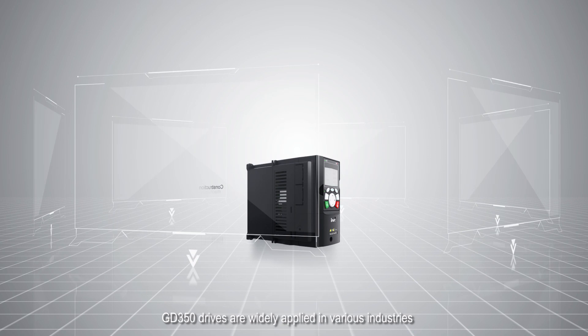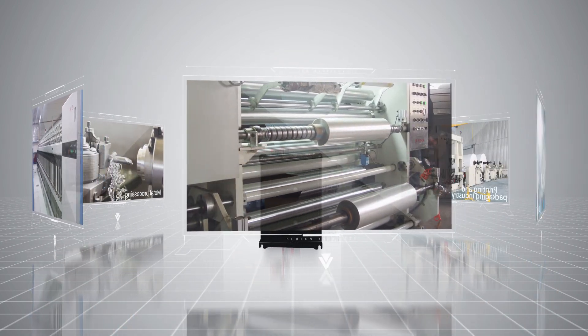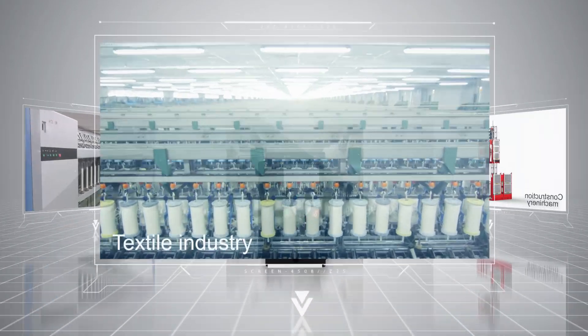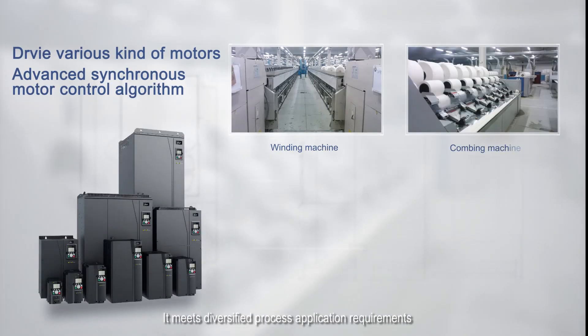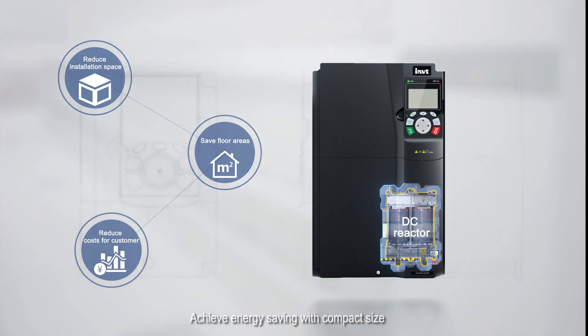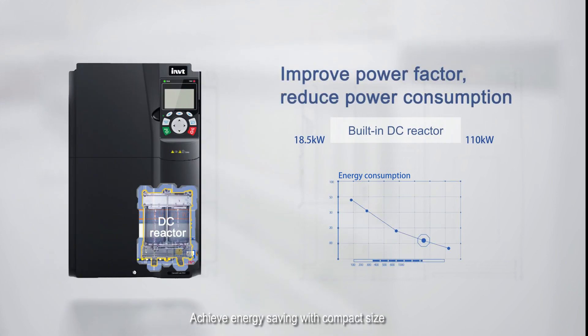GD350 drives are widely applied in various industries. In the textile industry, the drive meets diversified process application requirements. A built-in braking unit and DC reactor achieve energy saving with a compact design.